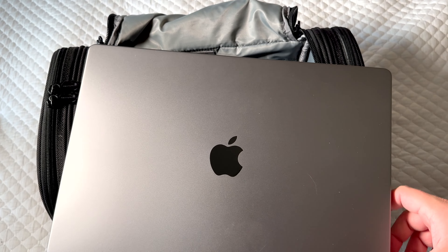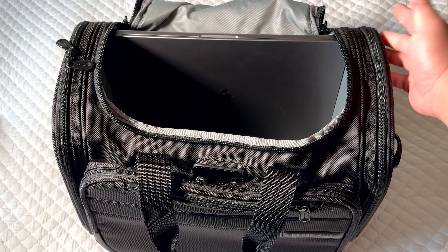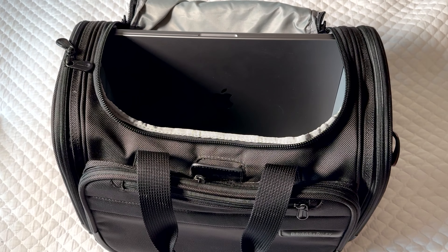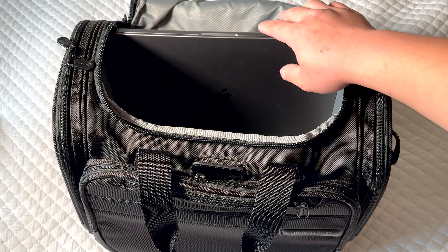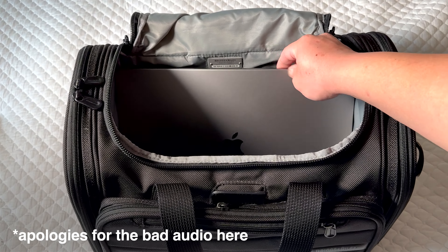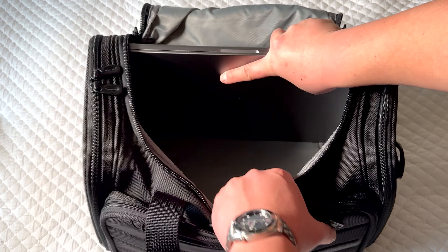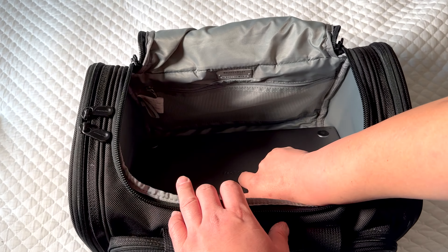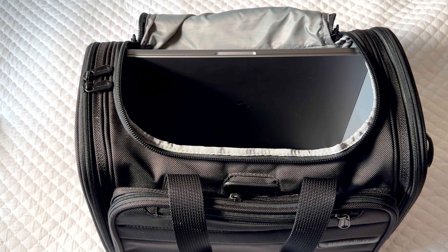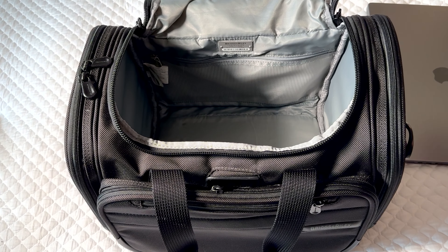This is a huge laptop, but it does fit no problem right inside. If you wanted to put it in a case, you absolutely could and it would definitely still fit — you can zip it over top. The only thing I would say with a laptop in here is I would definitely put it in a case and try to pack the bag so things keep it upright. If you have a 14-inch, a 13-inch, anything smaller will fit just fine.